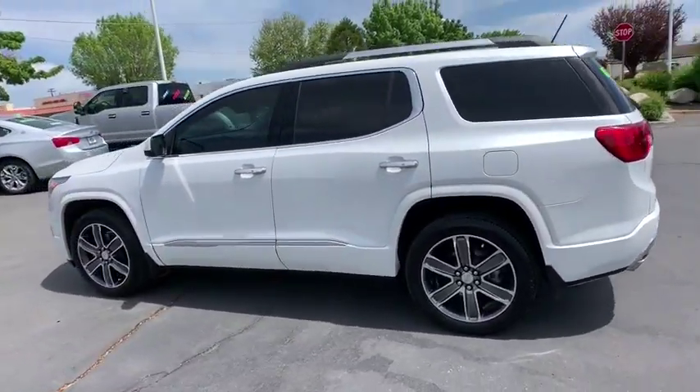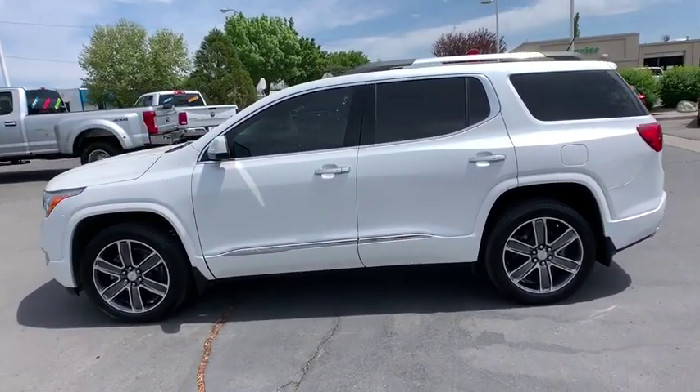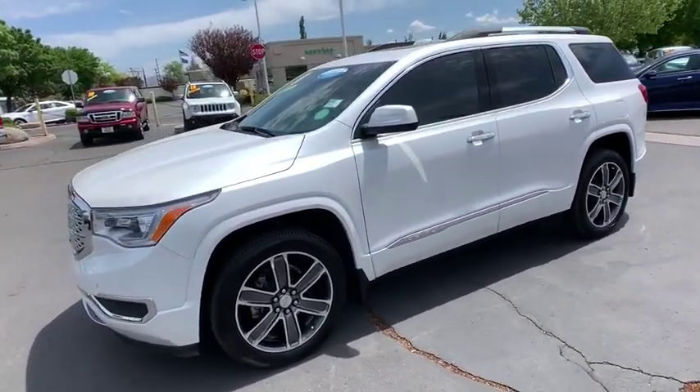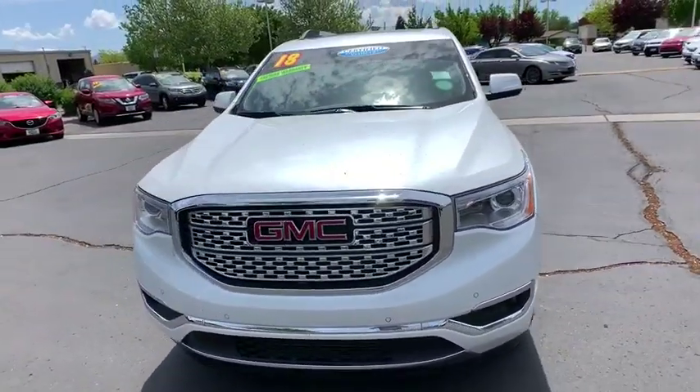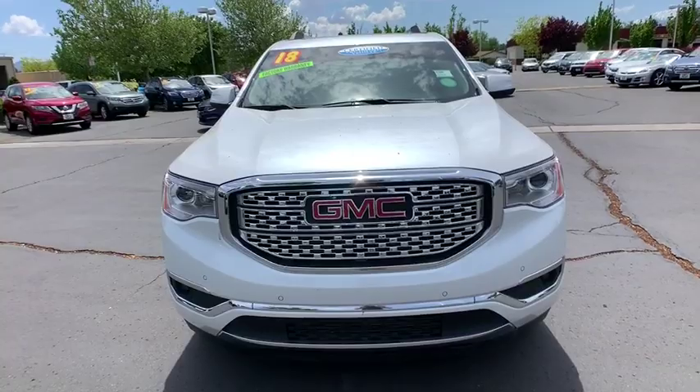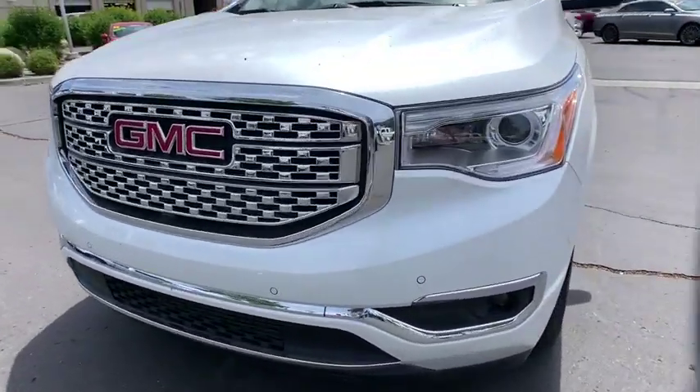This vehicle has less than 15,000 miles. Here are some of this vehicle's great options: Xenon Headlights, Navigation System, All-Wheel Drive, Traction Control, Bluetooth, Automatic Transmission, Remote Power Door Locks, Heated Steering Wheel.